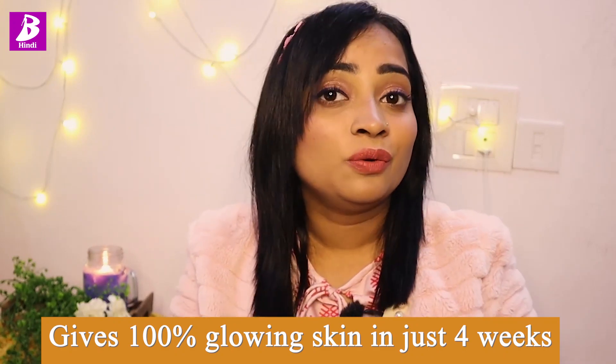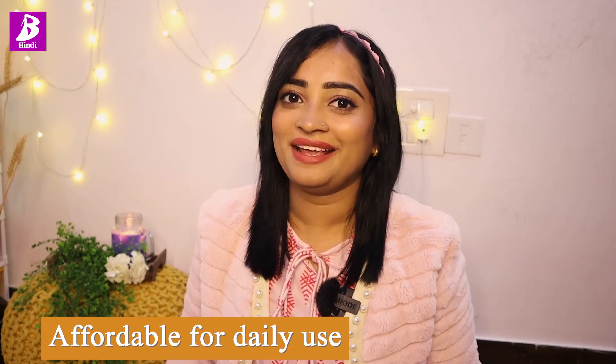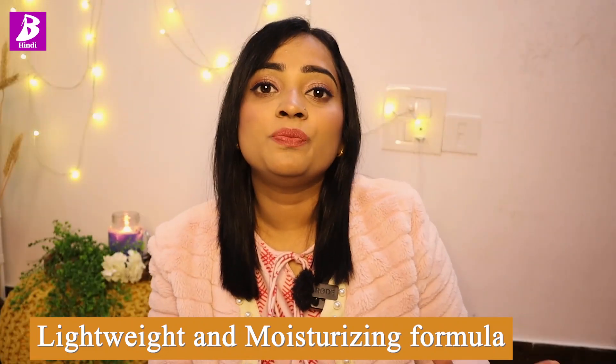You can notice the glow in this time. In fact, if you put the Vitamin C Daily Glow Face Cream on your face every day for 4 weeks, you get 100% glowing skin. And the best part is that these two products are very affordable. For long-term use, these products are very affordable. They are very lightweight on our skin and don't feel heavy. This product also comes with a super moisturizing formula, so if you use it in winter days, you won't have dryness in your skin. It will be easily absorbed and there will be instant glow on your face.